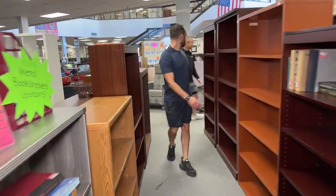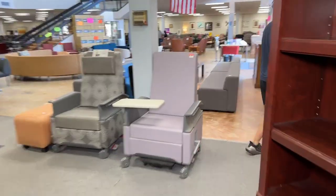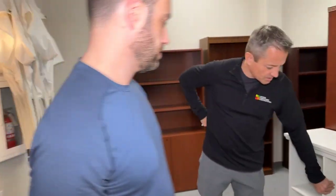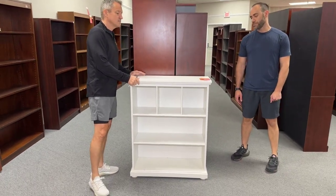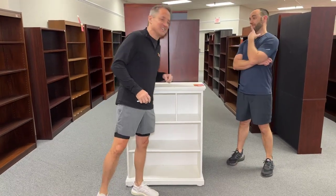We're going back here to this cute little white cubby-util. It is $99 — cutest little white thing. It's got separators and a nice little shelf. It is 33 inches in width and 41 inches in height.